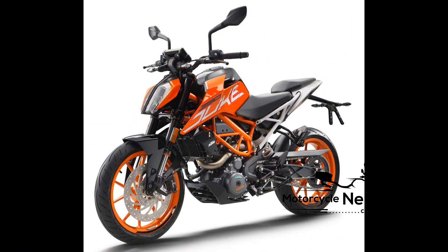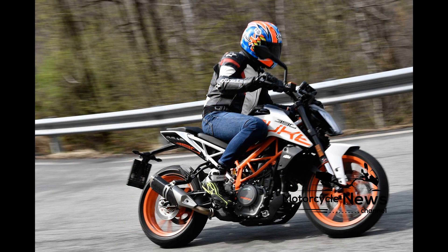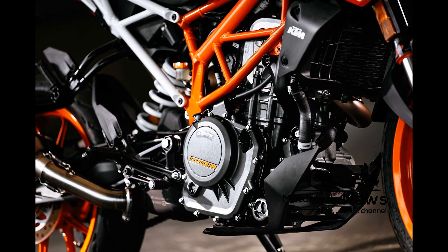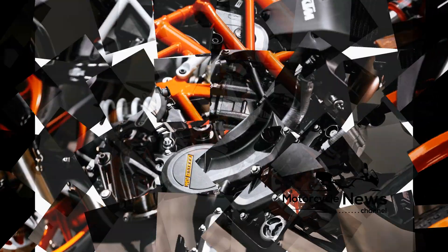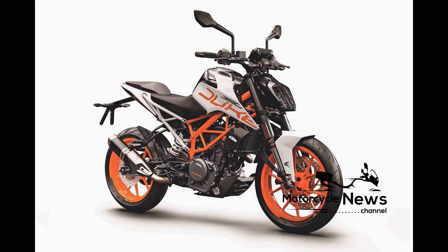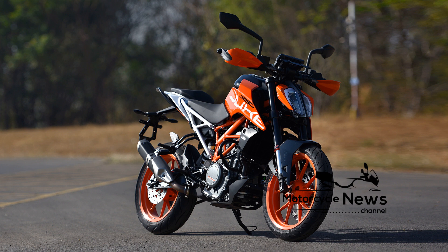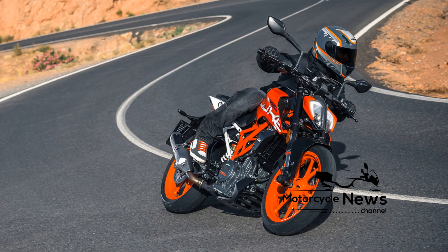To keep up with Euro 4 regulations, the 390 Duke's four-valve, 44 brake horsepower, 373.2cc single-cylinder motor now has ride-by-wire, a side-mount exhaust replacing the old stubby underslung item, and a bigger airbox. KTM says it makes 5.7% more torque at low RPM. You also get a slipper clutch, added to the 390 in 2015.